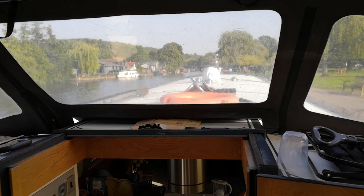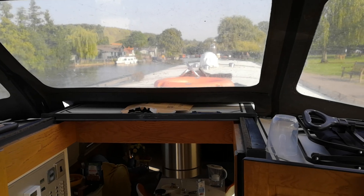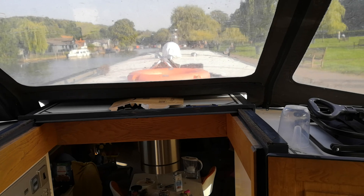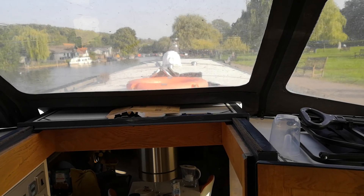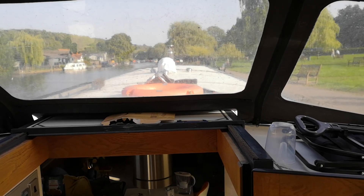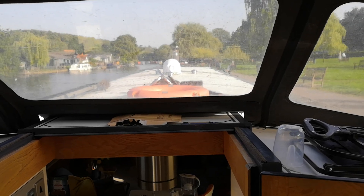Hi everyone, Alan Denman here. I am on our new boat which, as you can see, is a wide beam. We've still got our beautiful old narrowboat, Follow Your Bliss, but we are doing it up to put it on the market for sale. Two boats is just too many.